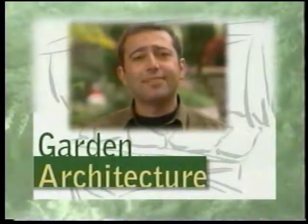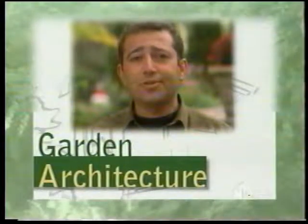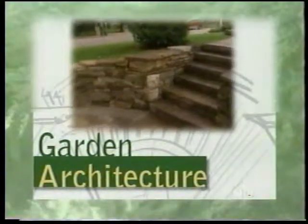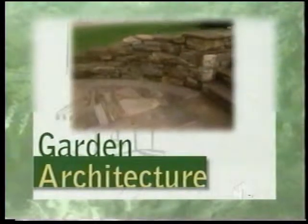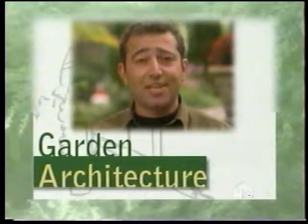I'm Haig Safarian. In this show we'll look at a unique solution to the age-old homeowners' dilemma, namely parking. We'll see why Jim Mosher has removed a circular asphalt driveway and replaced it with an occasional parking spot that also doubles as the entrance to the home.